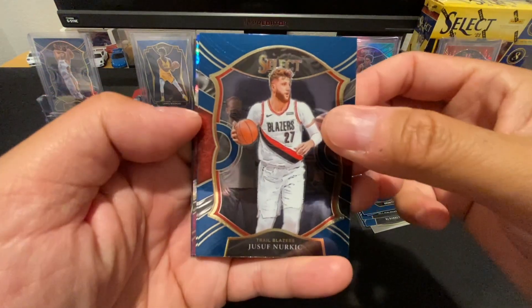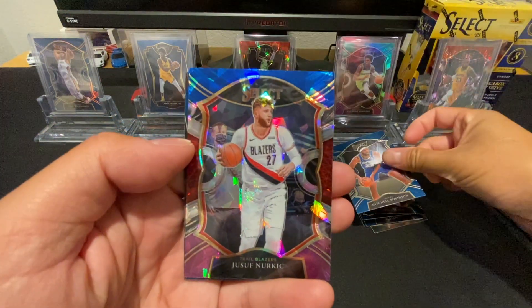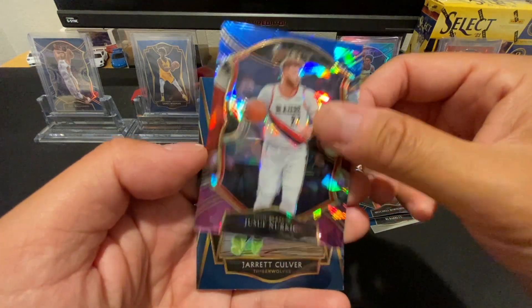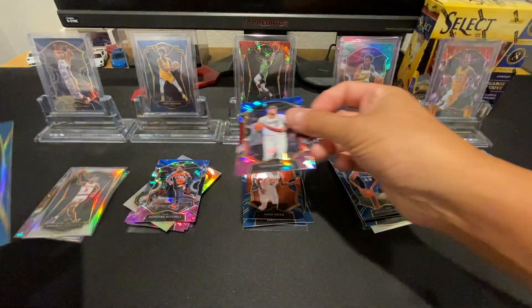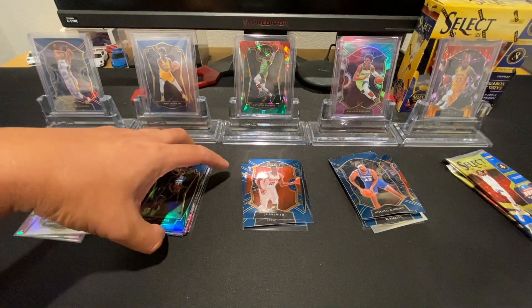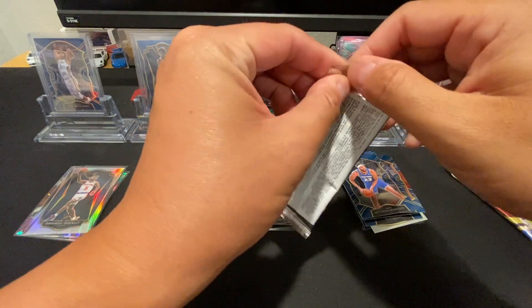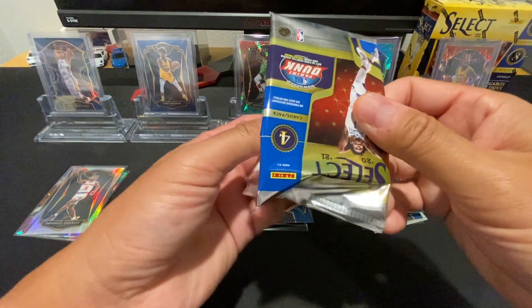Pack 6: Got a Yusuf Nurkic, Nate Robinson, a Yusuf Nurkic cracked ice, and a Jarred Culver hollow. It definitely seems like there's a pattern — a base card and then the cracked ice following the same player as the base card.